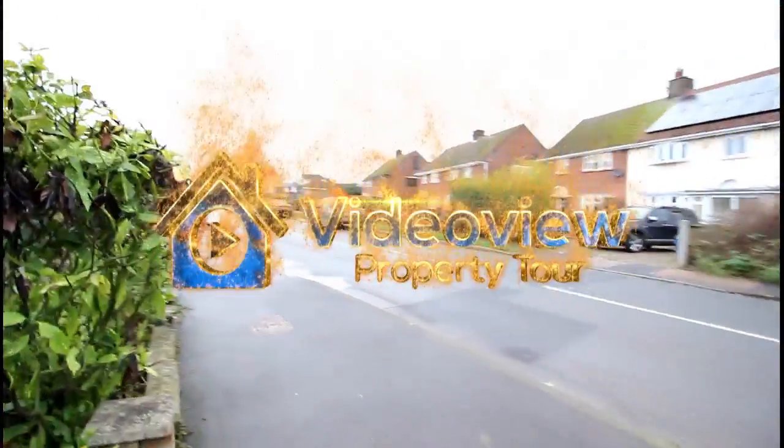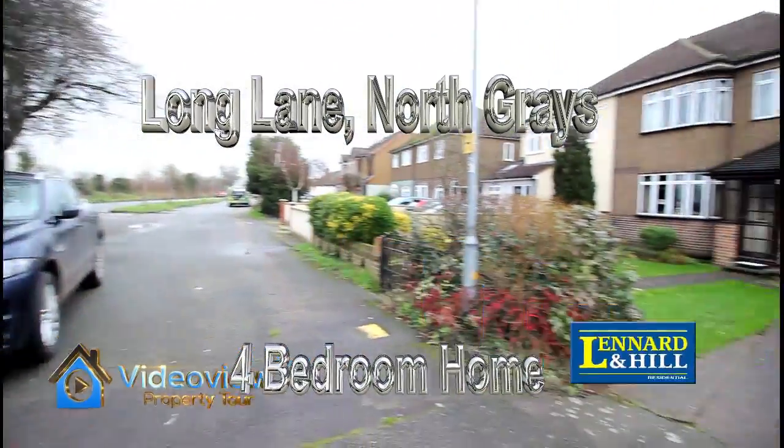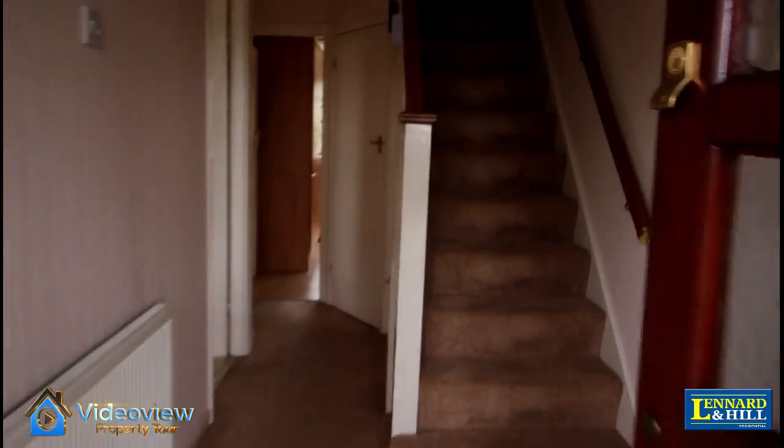Welcome to ViaView, exclusively from Leonard and Hill. Here we're looking at a property situated in Long Lane, behind a slip road and benefiting from an independent driveway and a large front garden — an extended four-bedroom house.